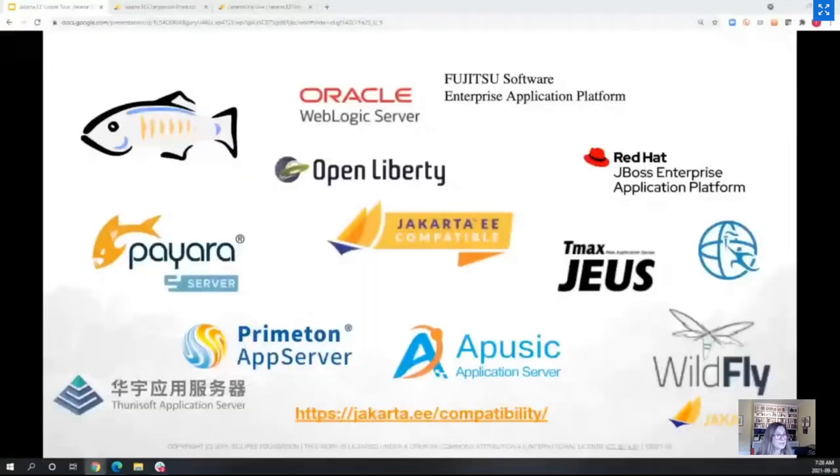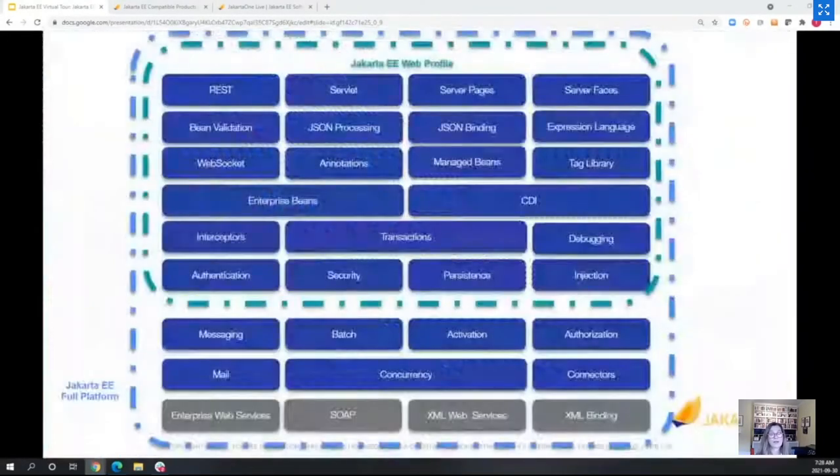Let's look at what specifications we have. Here are the specifications of Jakarta EE. We currently have two profiles: the collection of all specifications is the Jakarta EE Full Platform, and the more focused collection for producing web applications is grouped around the Jakarta EE Web Profile. Ivar will tell you about the new profile coming in version 10.